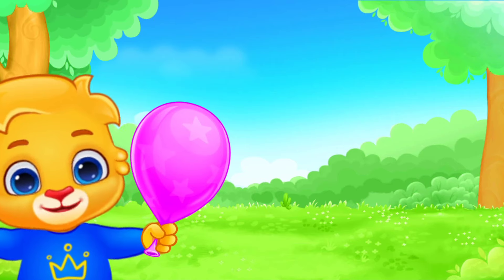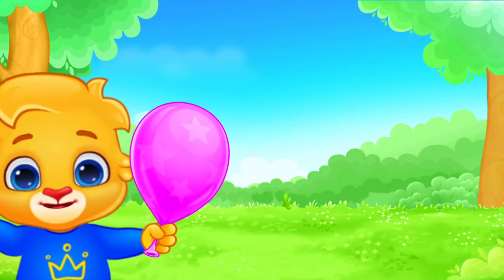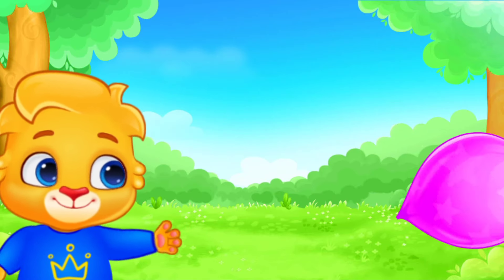Superb! Let's have some fun. Release this balloon on the count of 3. 1, 2, 3!